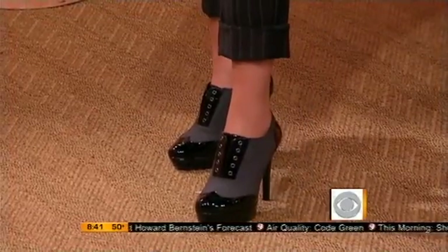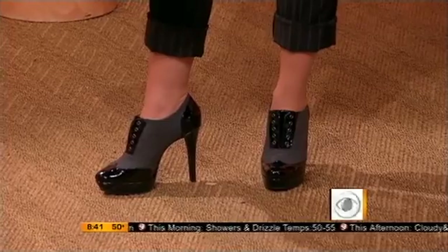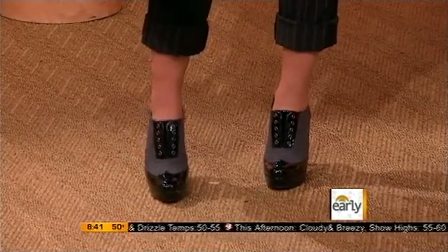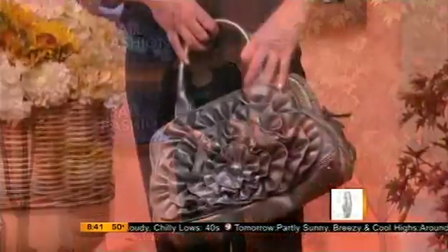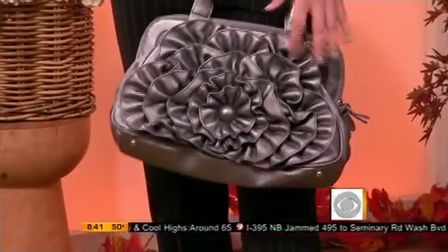This is where we see the menswear trend even affect the footwear. If there is an 'it' moment this season for shoes, this is it with the Oxford pump — ladies, take note. And a top handle bag from Carlos by Carlos Santana adds a bit of feminine flair to an otherwise very much menswear inspired look. Up next, something that always feels like fall: a chunky knit. But this can be really difficult for women to wear.